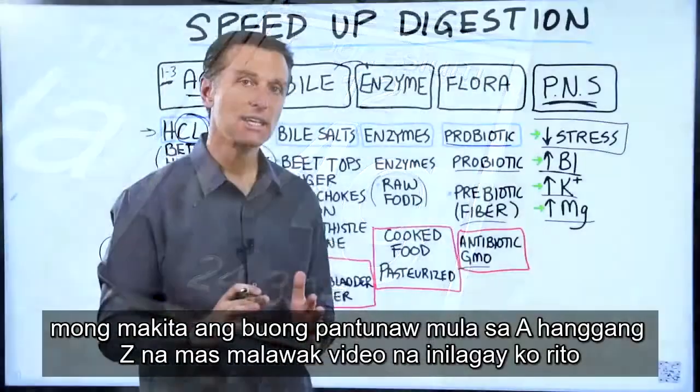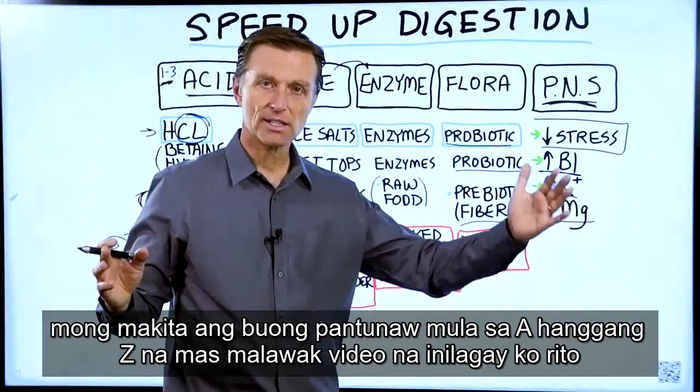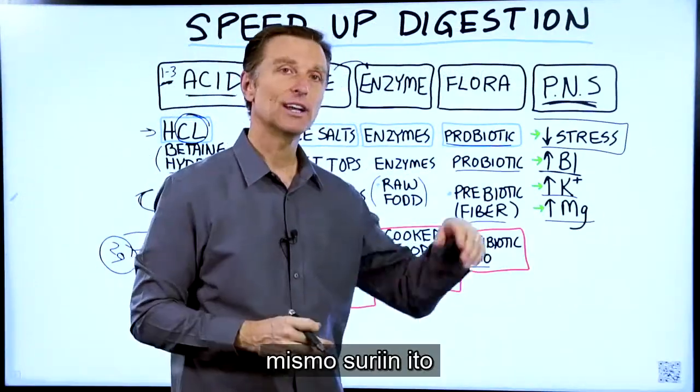If you want to see the entire digestion from A to Z in a more comprehensive video, I put it right here — check it out.